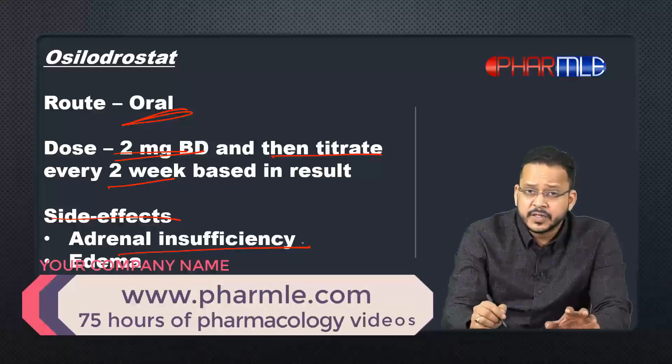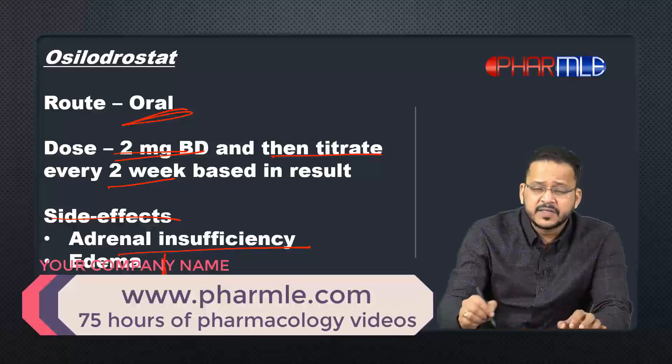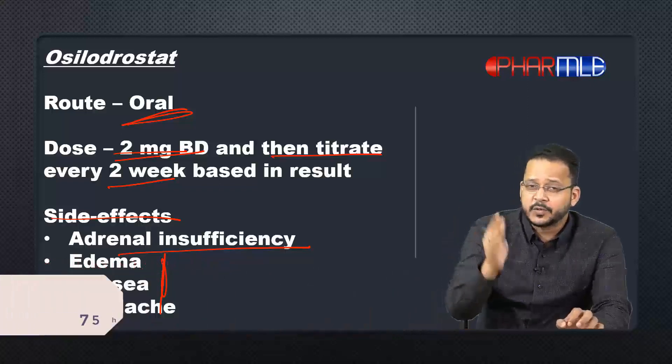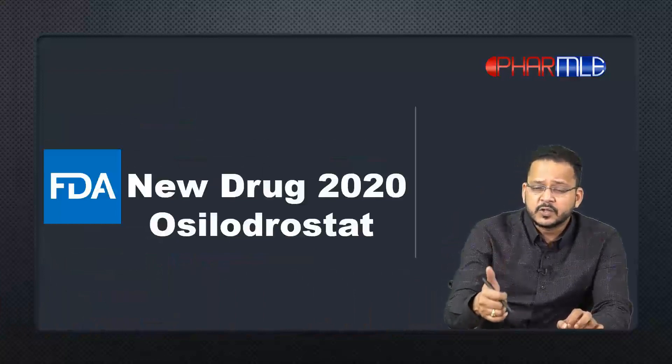Regarding side effects — since it inhibits steroid synthesis, there could be adrenal insufficiency. Other side effects like edema, nausea, and headache can also be seen with this drug. So to summarize, this is a new drug that blocks steroid synthesis.